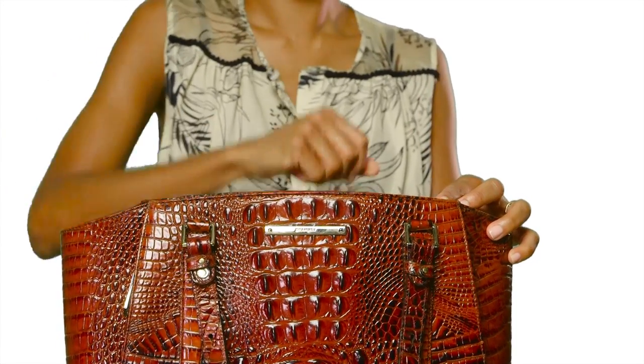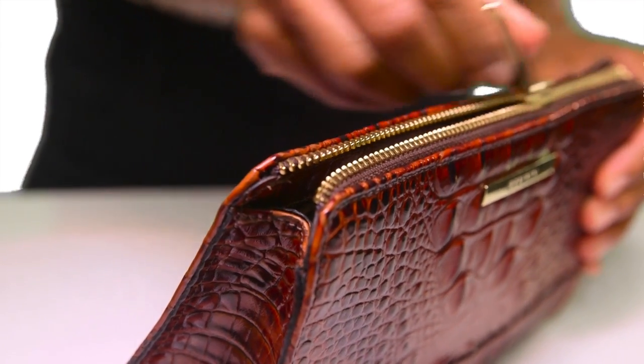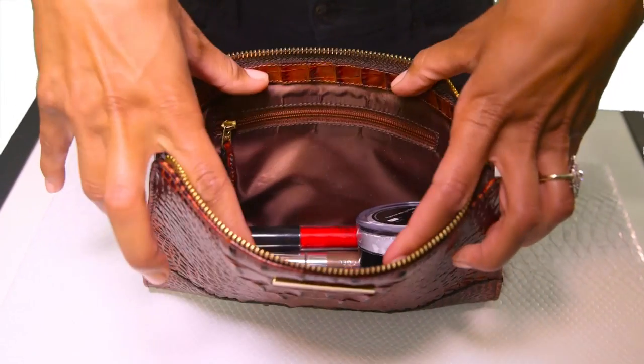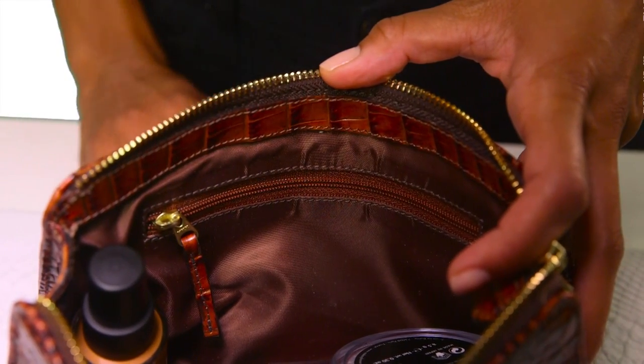This is the Brahman Penny Cosmetic Case, a great accessory for travel or to carry in your everyday bag. The Penny's slender design makes it convenient to pack in your suitcase, while its zip-top closure ensures your cosmetics stay secure. The Penny's interior is lined with nylon that is easy to wipe clean. There is also an interior zip pocket to store jewelry or smaller items.